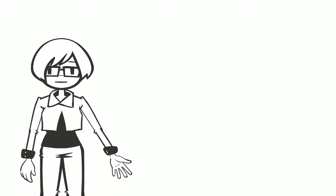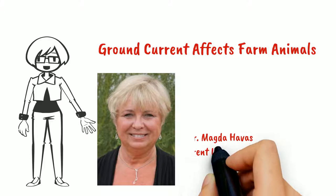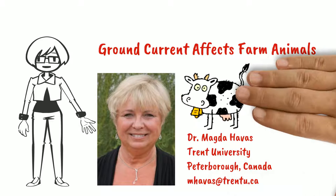Hi, it's me again, Dr. Magda Havas, and today we are going to learn how ground current affects farm animals, especially dairy cows.